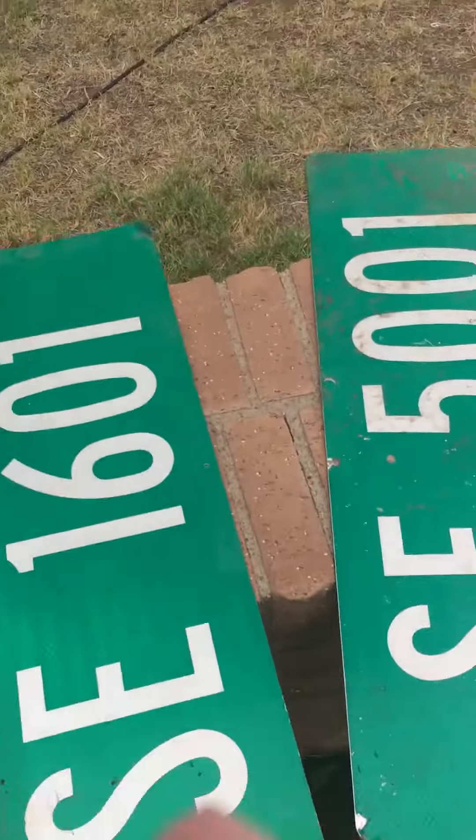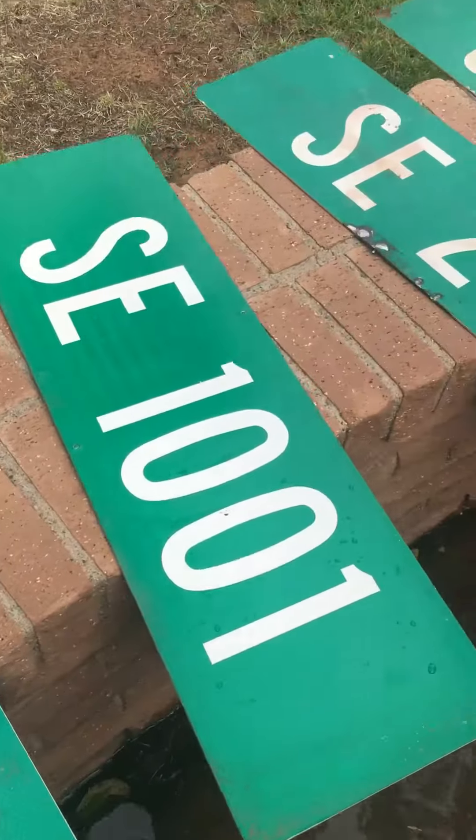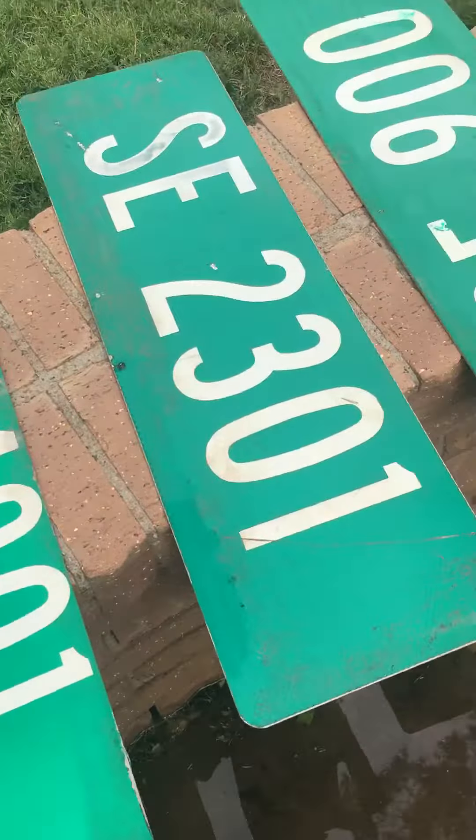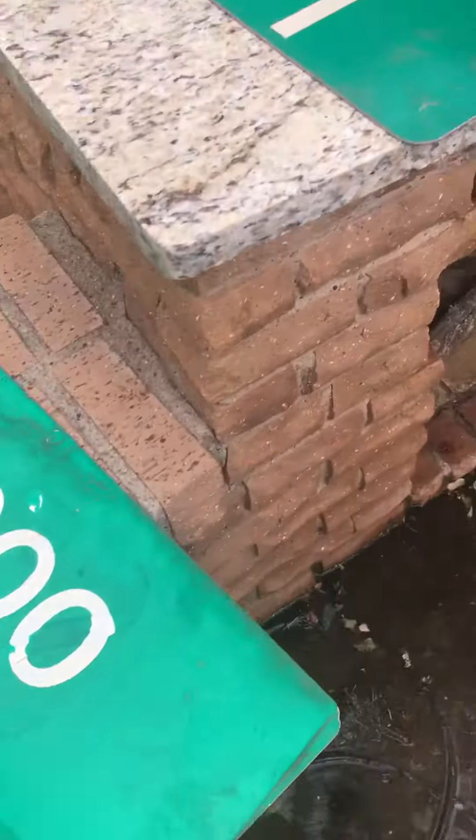These are all decommissioned signs. I have permission to use them. I do not encourage anybody to vandalize or steal signs from any property at all.